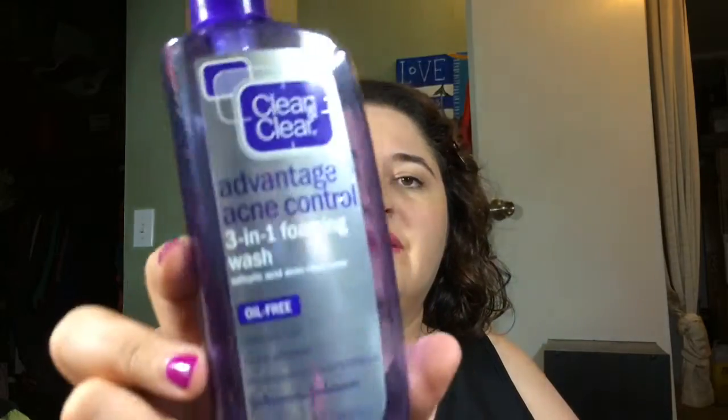Another John Frieda Brilliant Brunette Shine Shock — this was okay, but the shine in it was actually just like gold glitter. I don't understand that, but it was okay. I won't purchase that again. We got the Clean and Clear Advantage Acne Control 3-in-1 foaming wash — this was fine.